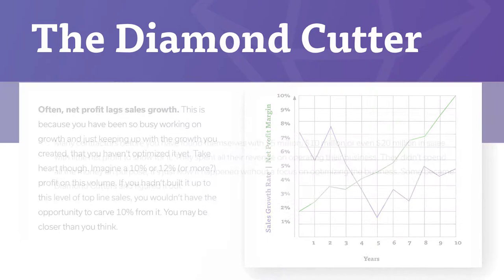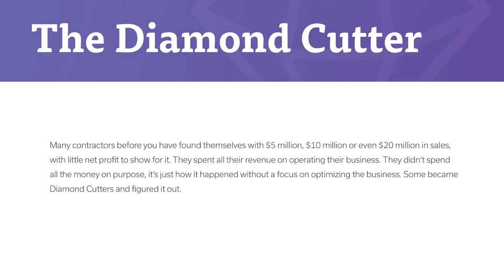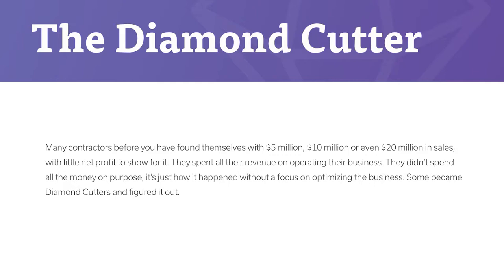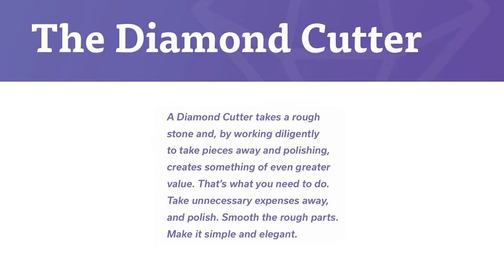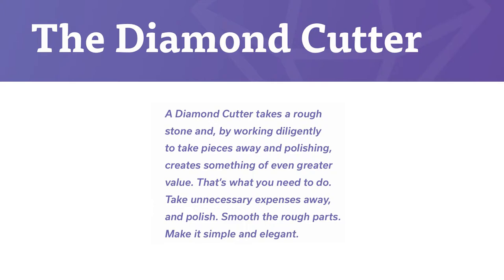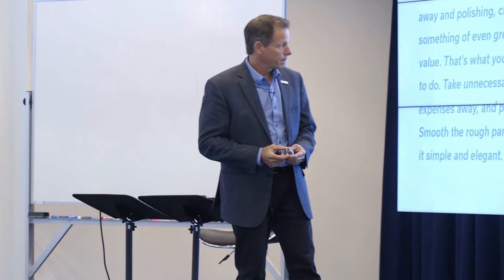You may be closer than you think. Many contractors before you have found themselves with $5 million, $10 million, or even $20 million in sales with little net profit to show for it. They spent all their revenue on operating their business — not on purpose; it's just how it happened without a focus on optimizing the business. Some became diamond cutters and figured it out. A diamond cutter takes a rough stone and, by working diligently to take pieces away and polishing, creates something of even greater value. That's what you need to do: take unnecessary expenses away and polish. Smooth the rough parts. Make it simple and elegant.